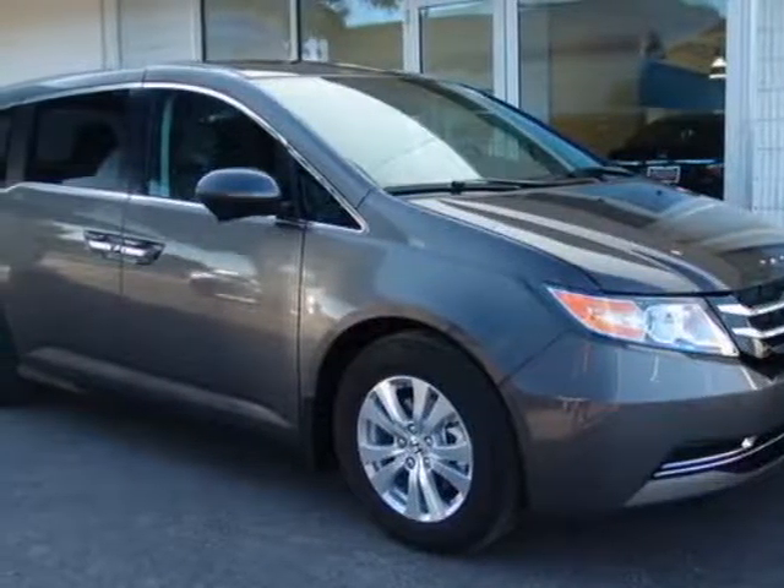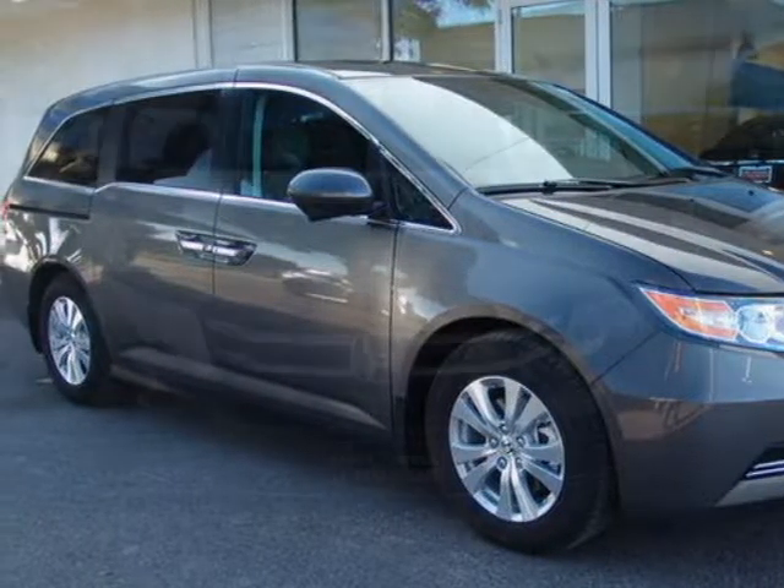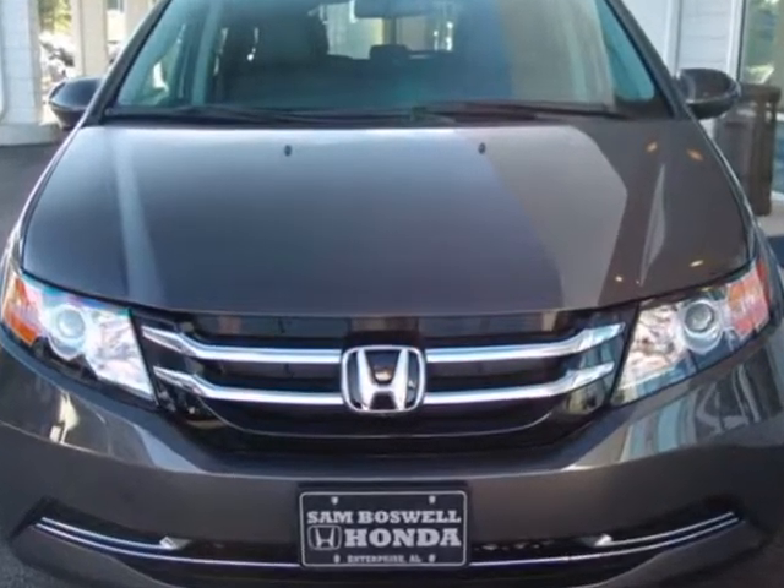Check out this new 2016 Honda Odyssey. For your protection, this vehicle has a full factory warranty.